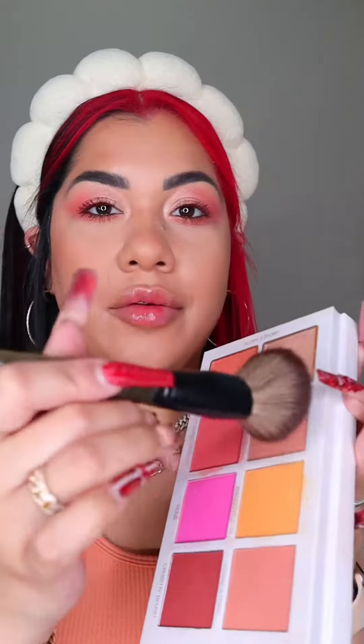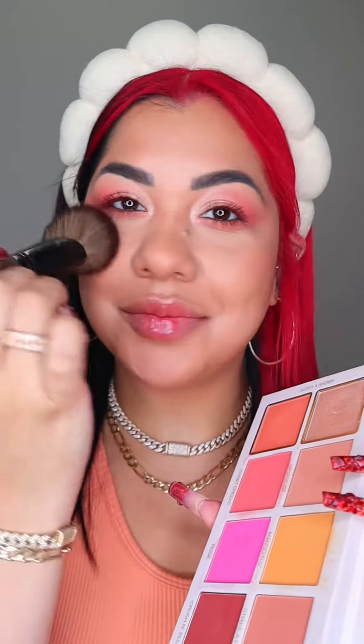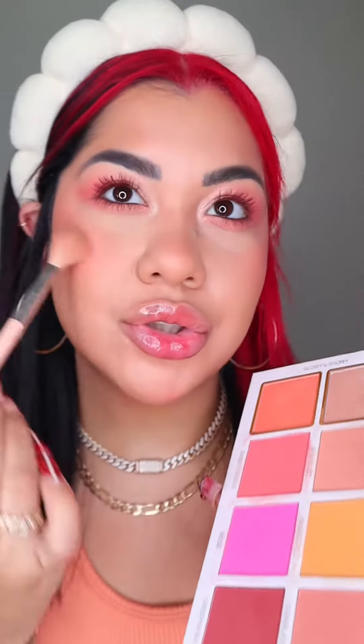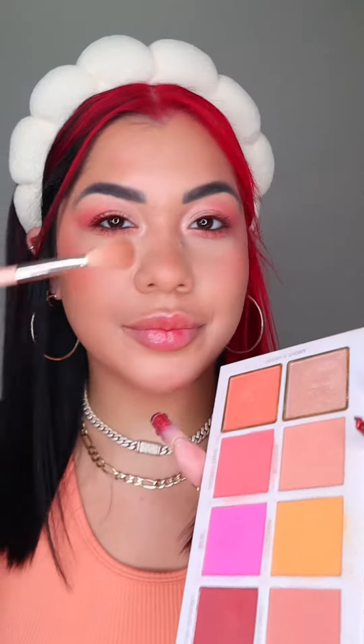First I'm gonna apply this peach blush, and then this one only on the apples of my cheeks — the shimmery one all over the blush. I'm gonna hit a little bit of this one to make everything pop a little bit more. Peachy nude lip liner, and I think a little bit of this on the center of the lips will make it perfect. I love it — but do you think this is the perfect peach fuzz makeup look?